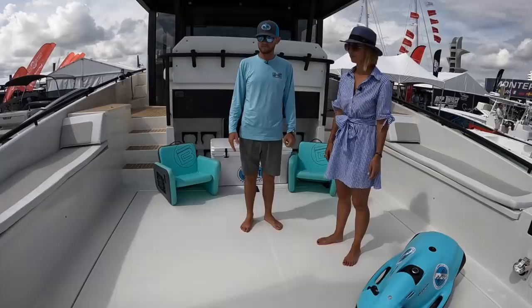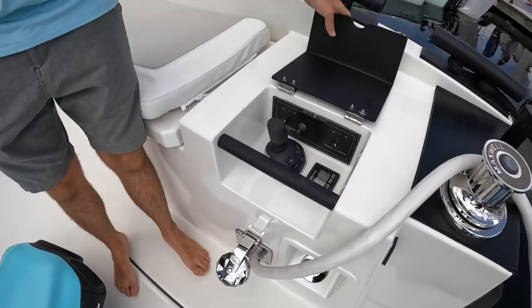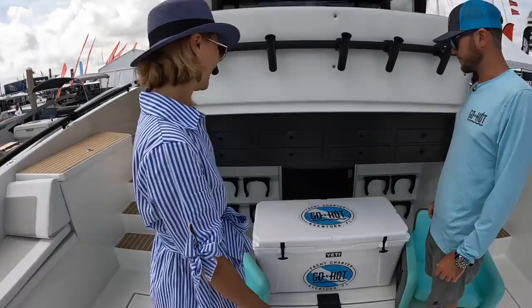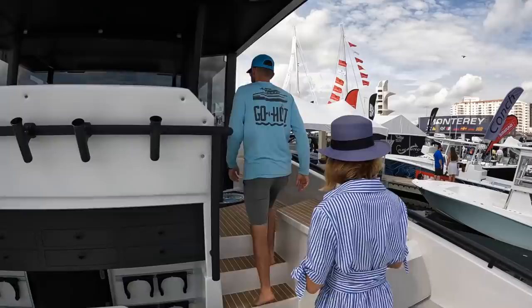We've got our shore power inlet here and a stern station for easy stern docking or fishing, as well as controls for the engine room hatch and the transom hatch. That's also a secondary access over to the deck — so if I don't want to walk through, I can come out through there and also access the engine room from that route.